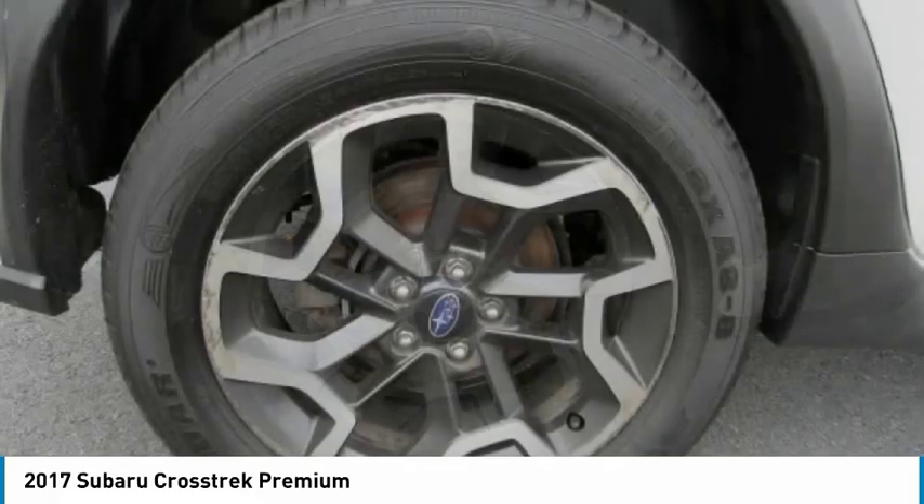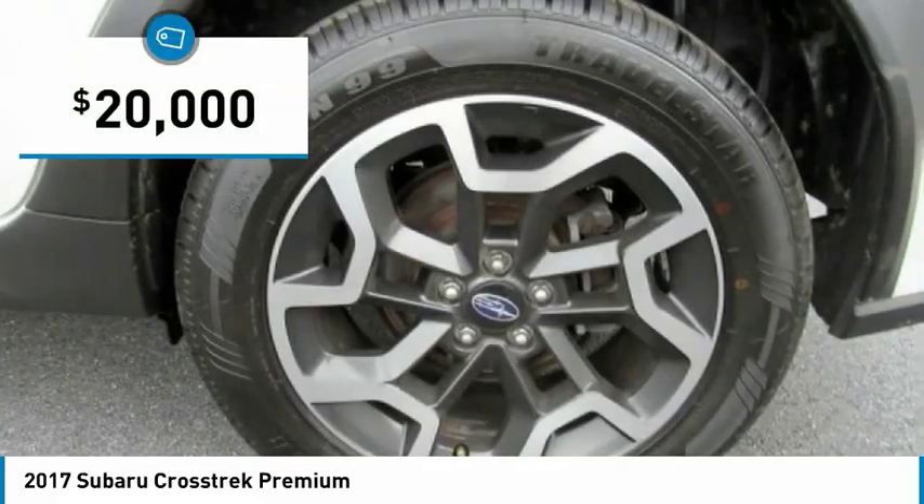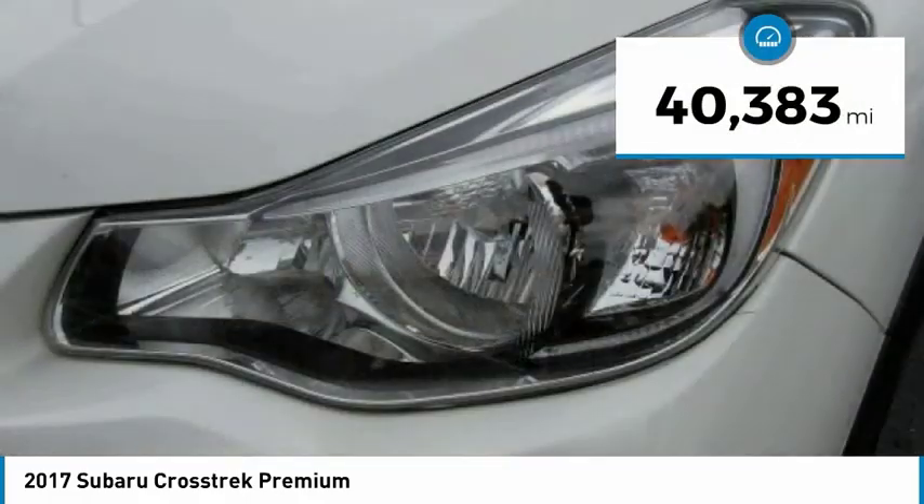And since it's a Subaru, you know the Crosstrek is built to last and is priced below $20,000. This vehicle has less than 45,000 miles.